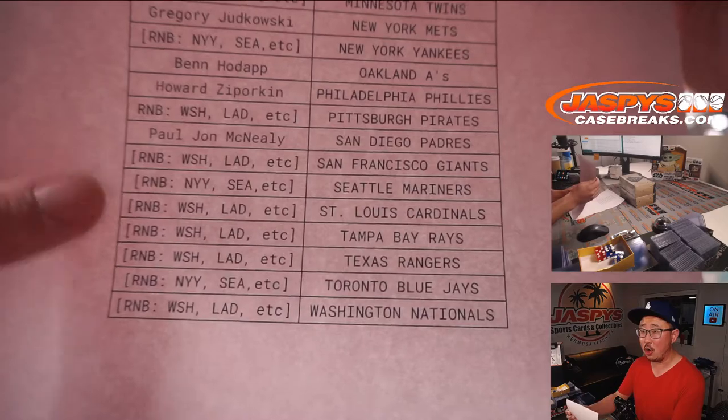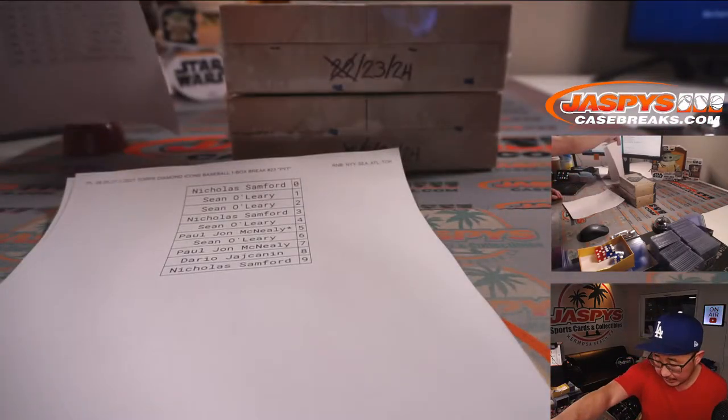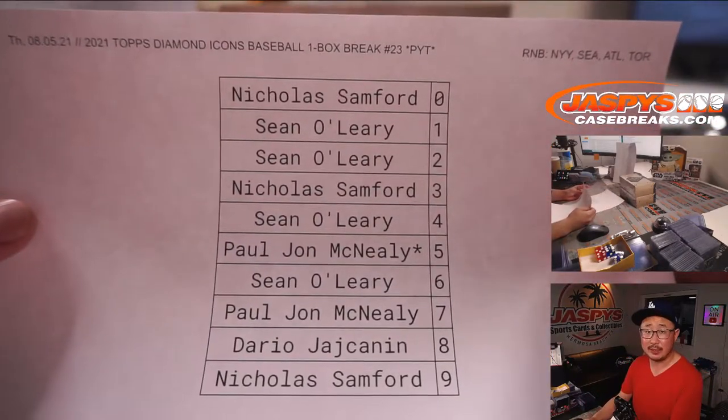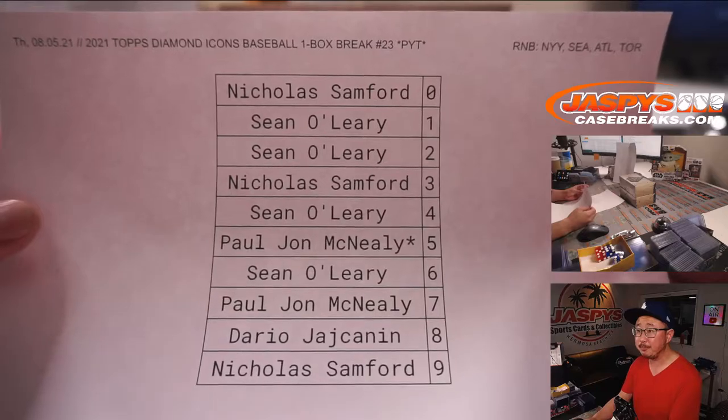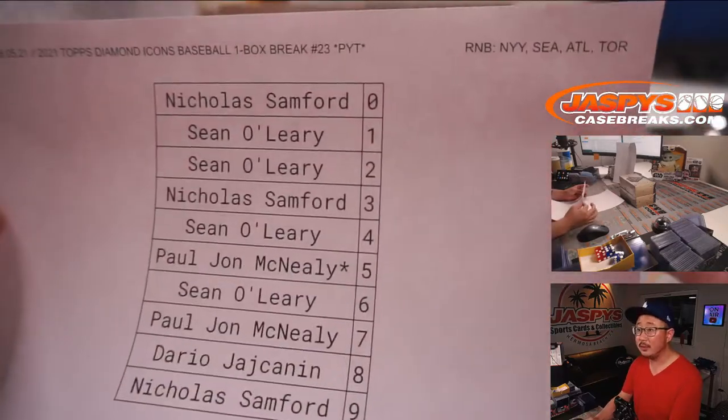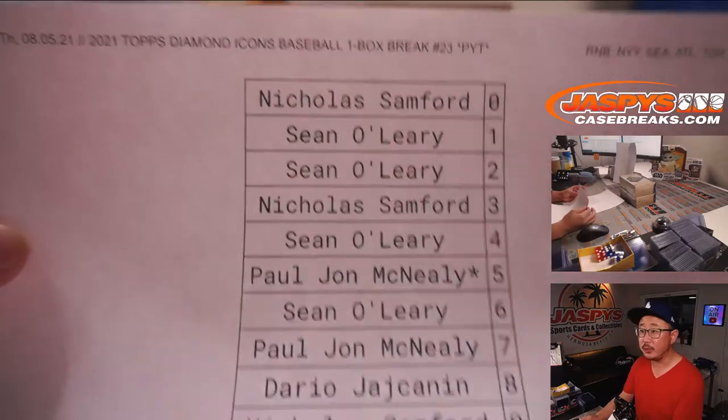You can see some of these RNB spots right here — that's random number block spots. It's a serial number break, so it works just like a number block break, and it applies only to those teams in pick your team 23.